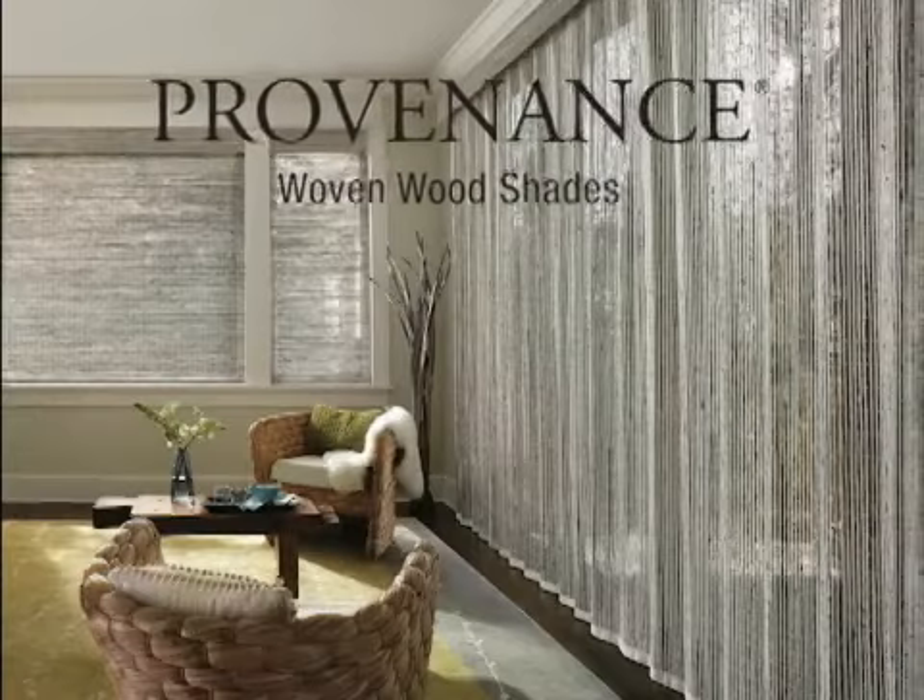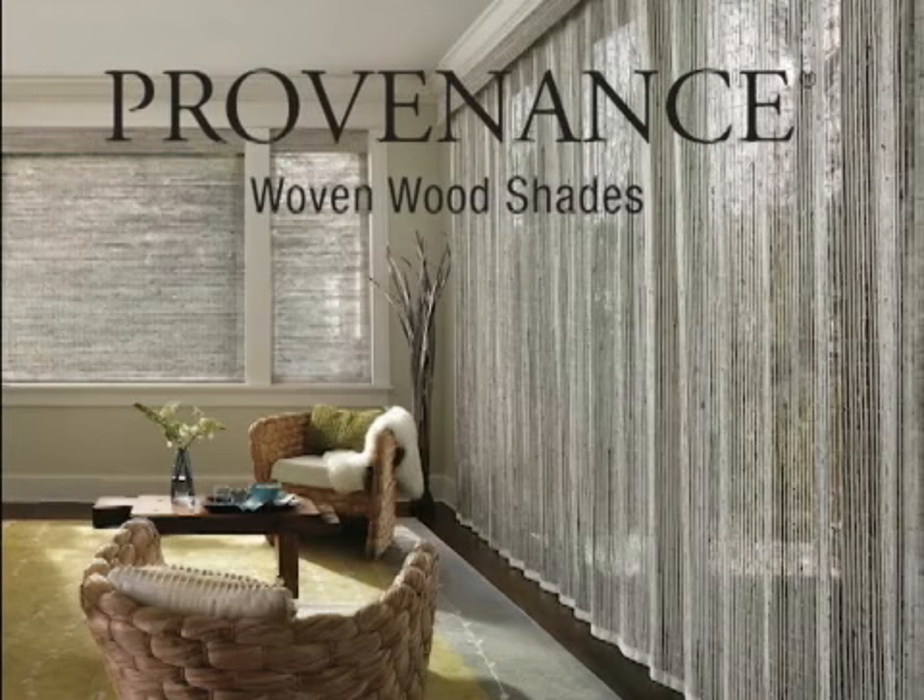Provenance woven wood shades are crafted from versatile reeds, grasses, and woods that transform light beautifully.